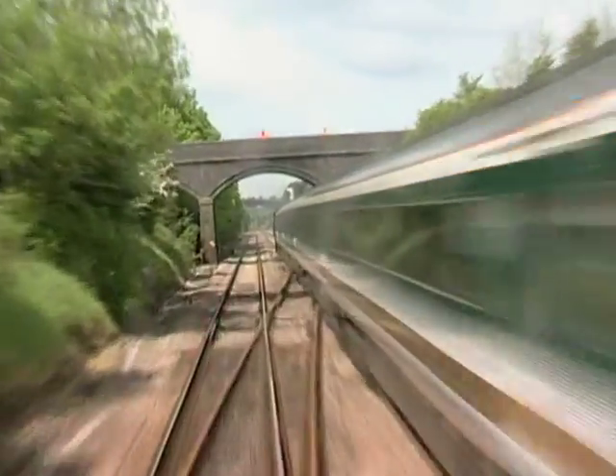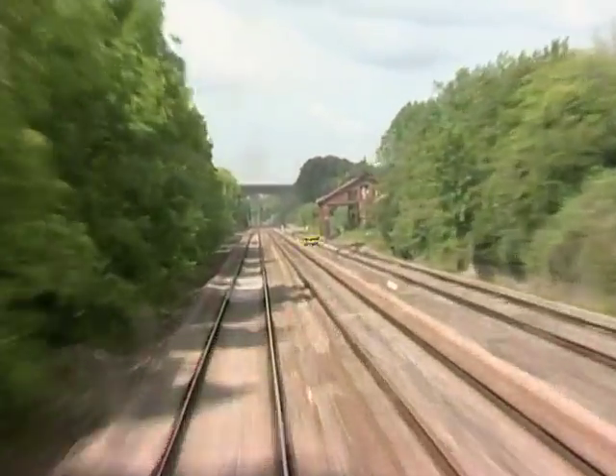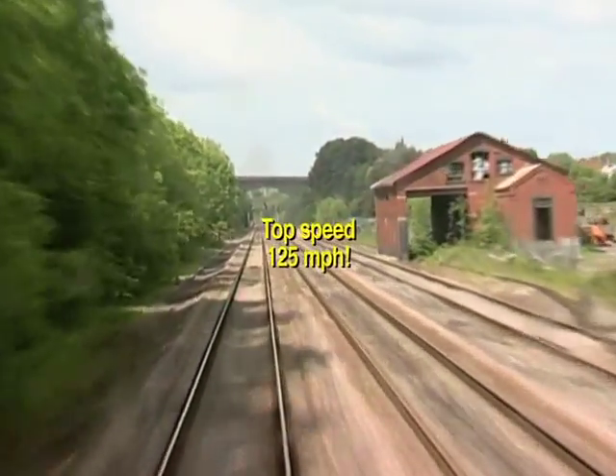Just to the east of Chipping Sodbury, the line is dead level, and therefore the site of water troughs during the steam era. The old goods shed still survives.